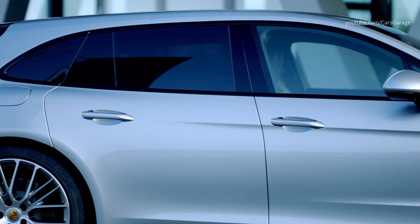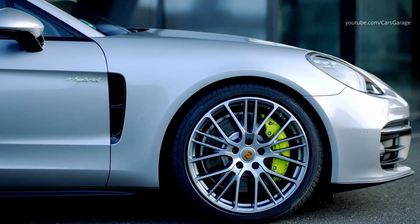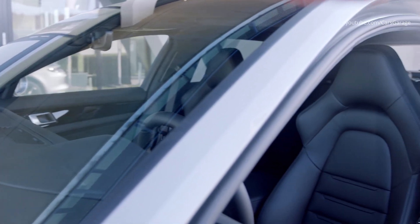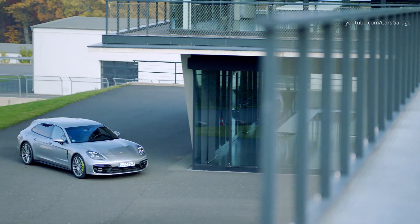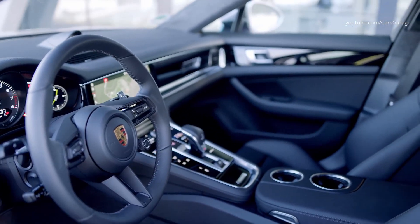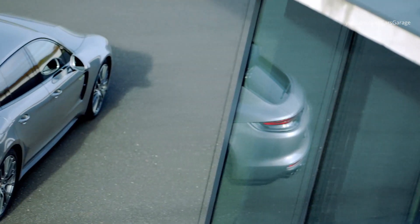From 0 to 100 km per hour in 4.4 seconds, and from 0 to 200 km per hour in 17.1 seconds. The top speed is 280 km per hour. The top speed in all-electric mode is 140 km per hour. The Panamera 4E Hybrid can be driven with zero local emissions for up to 55 km, according to the WLTP. The new Panamera 4E Hybrid models start in E-Power mode as standard.